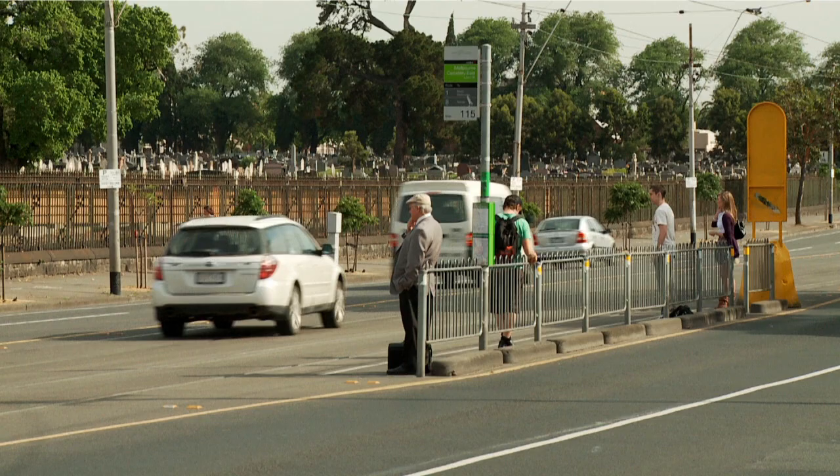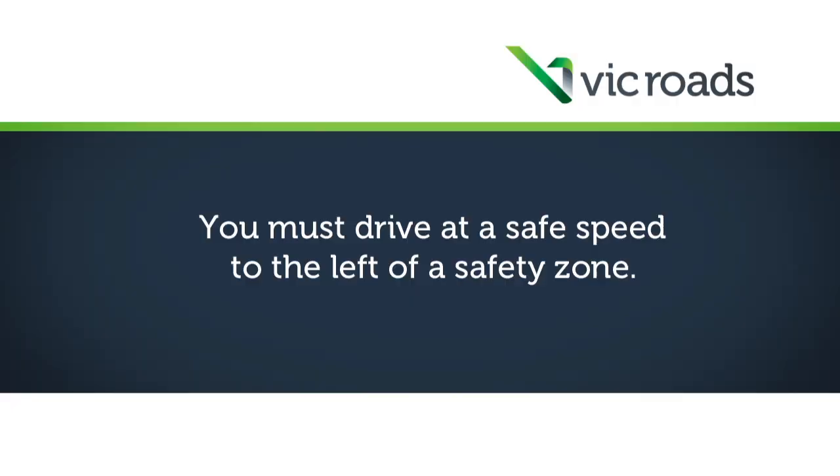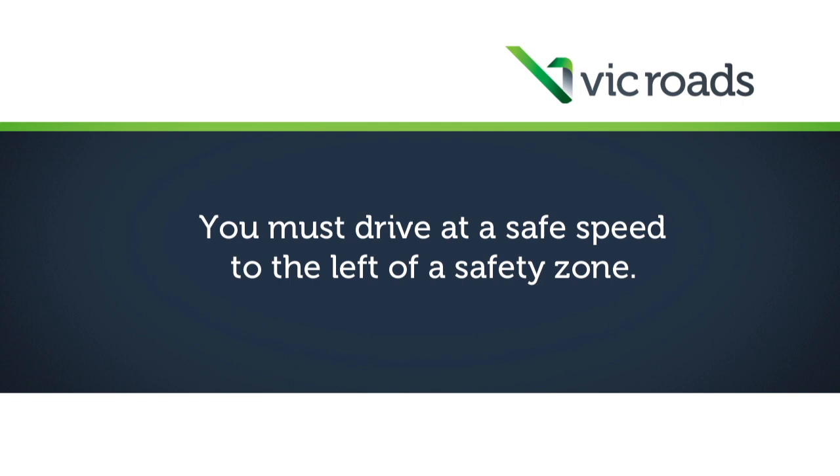Tram stop safety zones are designed to protect the safety of passengers and are located on the road beside tram tracks. You must drive at a safe speed to the left of a safety zone.